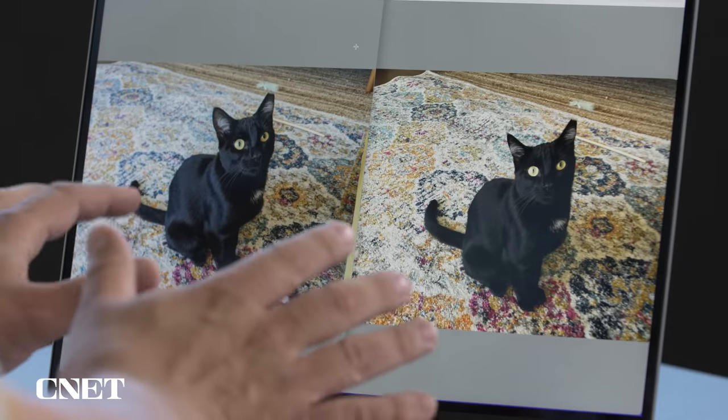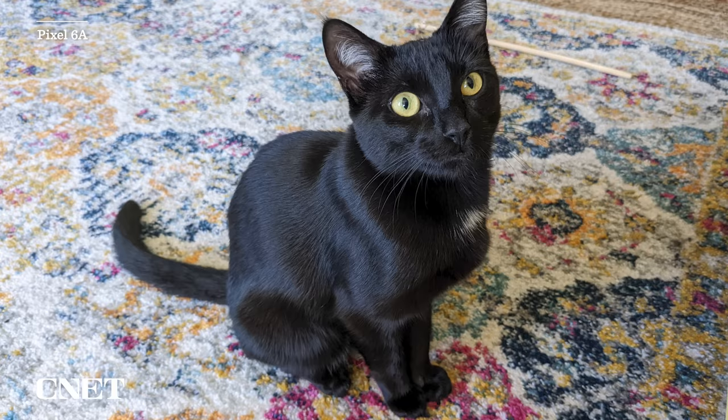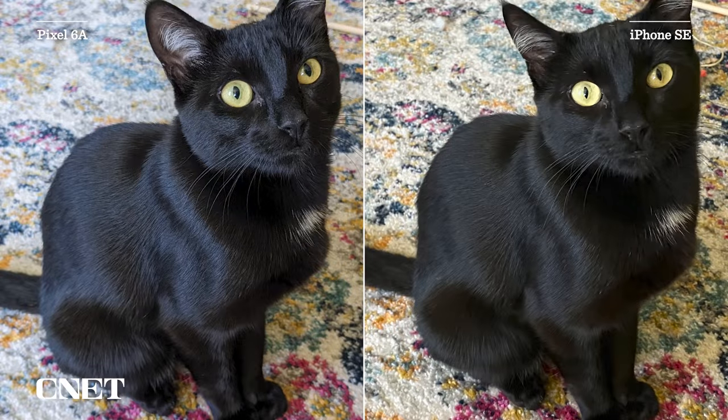Let's move on to some medium and indoor lighting shots — typically where cameras at this price point start to fall apart. The texture of my cat's fur really stands out here. In the Pixel photo, her fur has much more texture and detail — it looks very natural. In the iPhone's photo it looks more muddy and soft. When we go to 100% resolution, you can see pretty quickly how much better the Pixel photo is, and how much more processed the iPhone's photo looks.